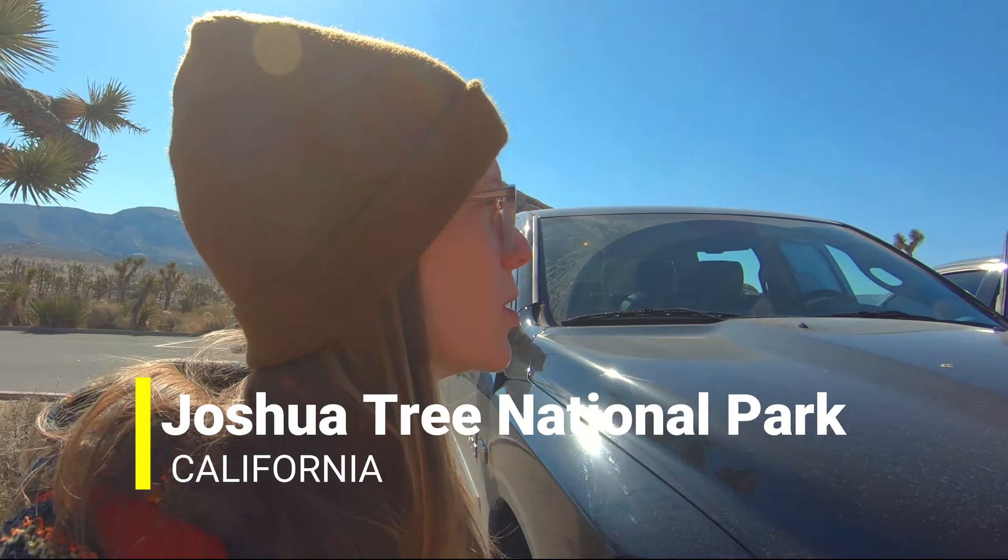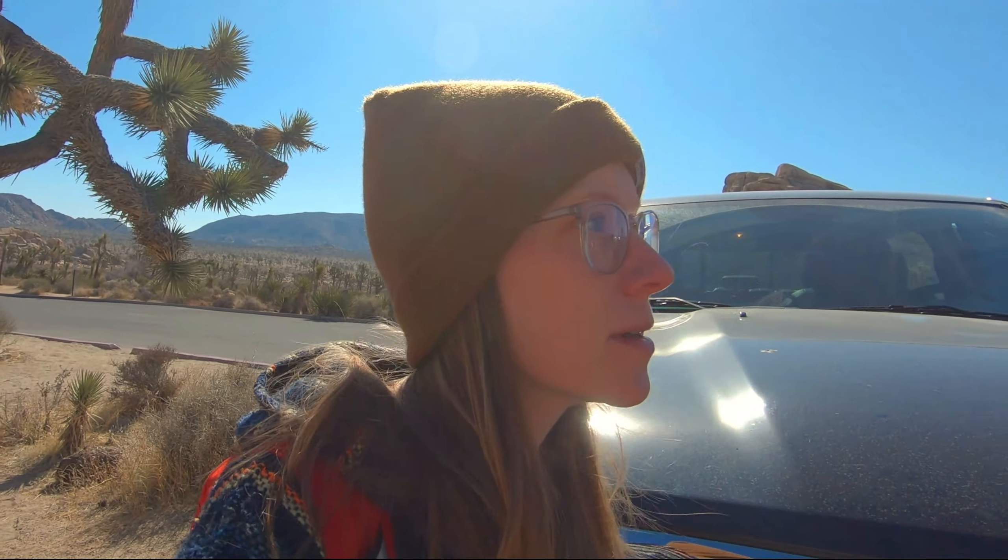We are in February at Joshua Tree National Park, which is really cool. It's a beautiful morning. We got here early so we could get some of the trails, since this is a pretty heavily trafficked area. We're going to start with Hidden Valley Trail, which is like a one-mile trail, but it's supposed to be really cool.